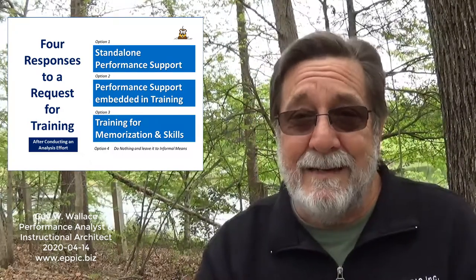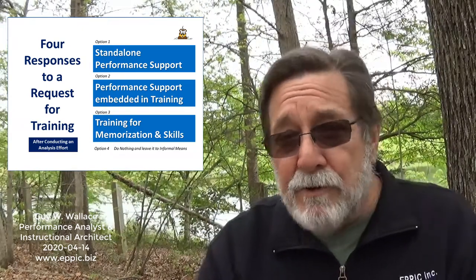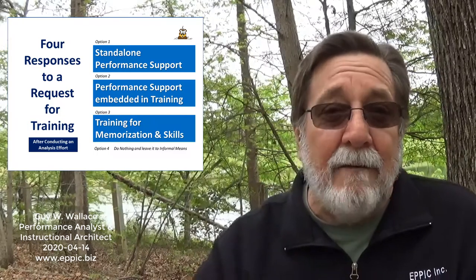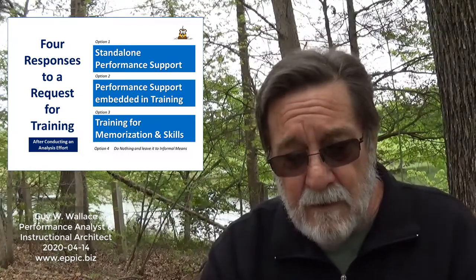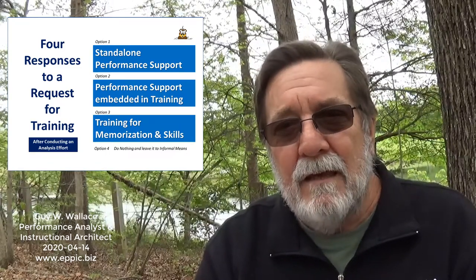To recap the four responses: option one, the default, is standalone performance support. Option two is embedding performance support into training — either because that's the best approach for that situation or to avoid fighting client expectations. Option three is true training — when people must memorize and hone their skills, using spaced learning and refresher training to keep those skills evergreen for critical performance. Option four is to do nothing and leave it to informal means — and always have empathy for the shareholder. Thank you. This has been Guy Wallace with another edition of 'Adventures in Performance-Based Training and Development,' also known as the insomnia solution — cheers.